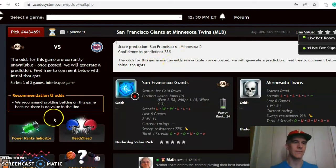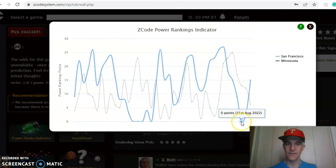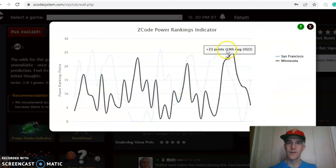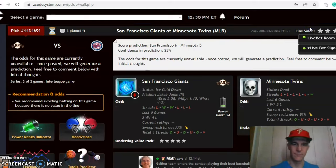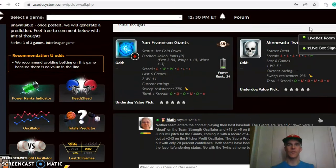The power ranking indicator shows the Giants on an upward trend — they were at zero on the 21st and have increased to plus 15 over the last few days — while the Twins have been on a downward trend, dropping from plus 25 down to plus six. In the end, I like the Twins at home, but I'm going to avoid the over/under bet in this game.